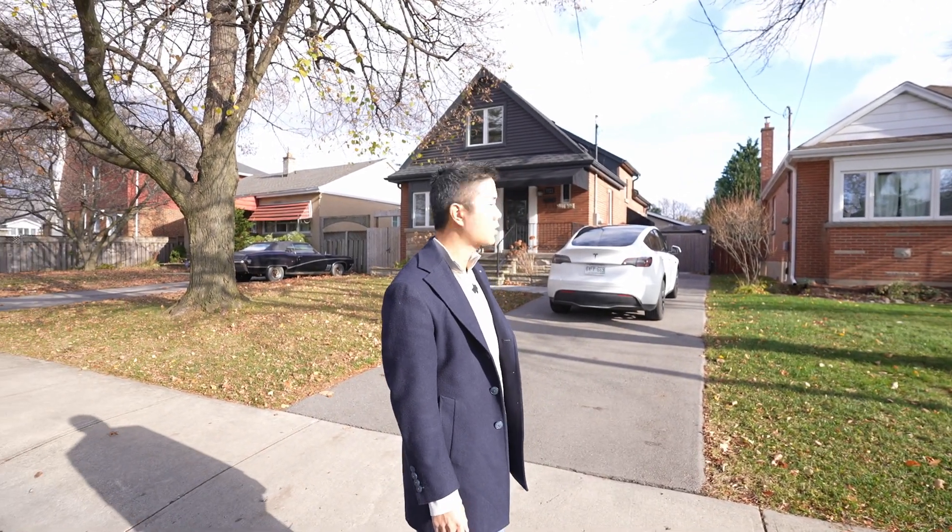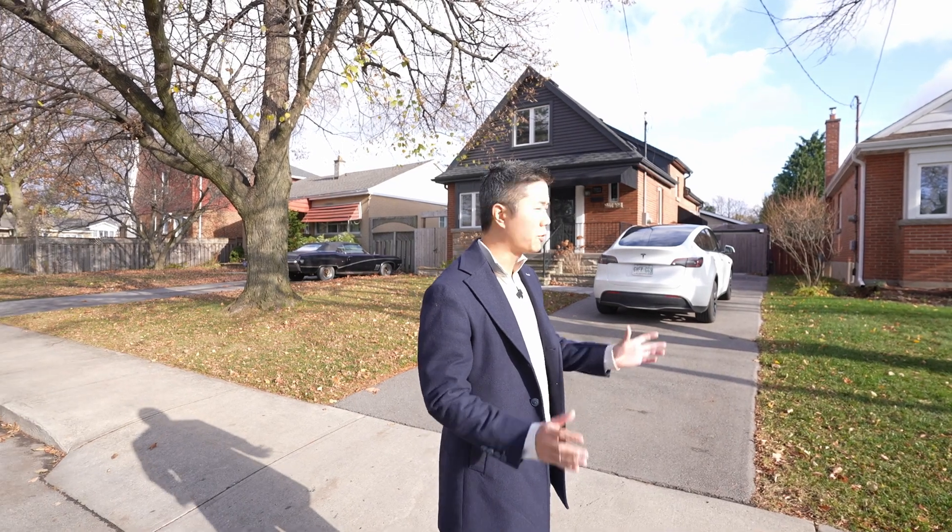Hey, Erwin here. Just here to profile one of our clients' properties. They just closed on this last week. And first of all, because we're not just buying a house, we're buying a neighborhood.